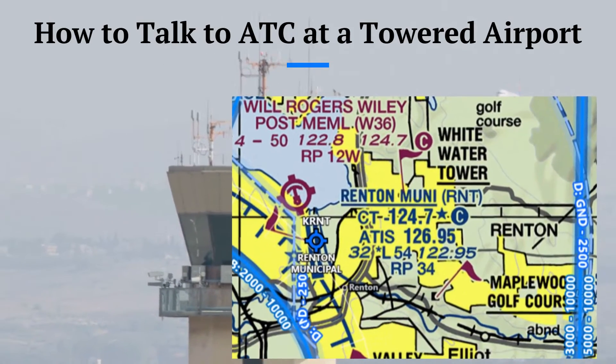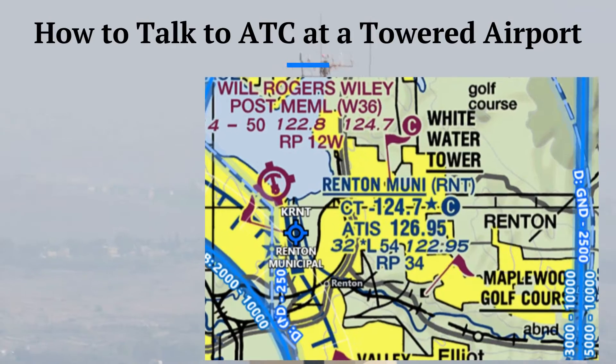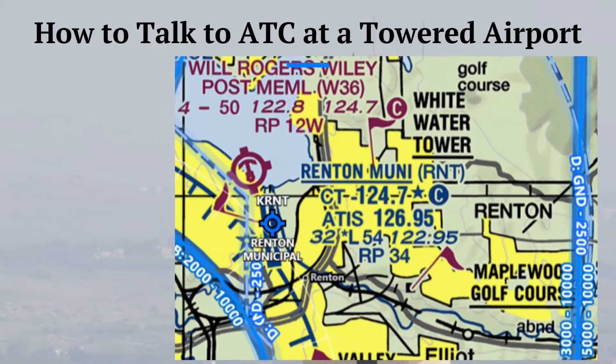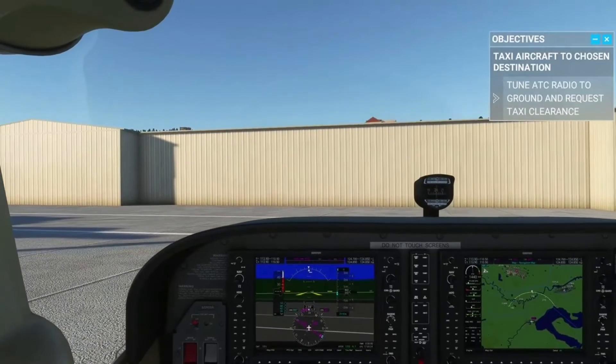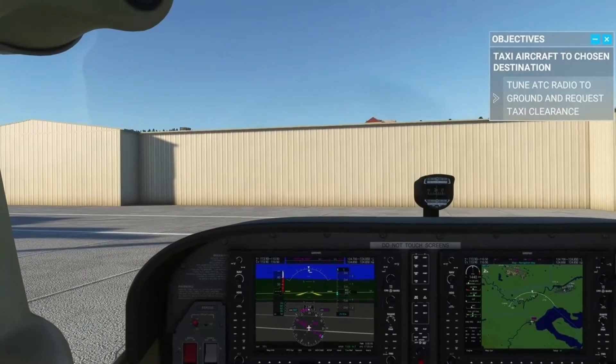Once we have completed our pre-flight checklist and are ready to taxi, we need to listen to the ATIS frequency to get the weather and wind conditions, altimeter setting, and any advisories. The ATIS will sound like this.